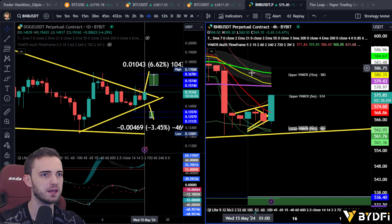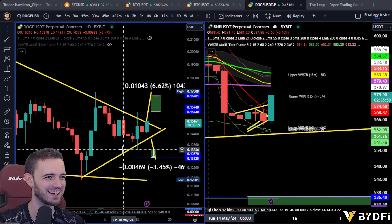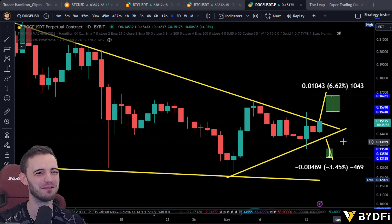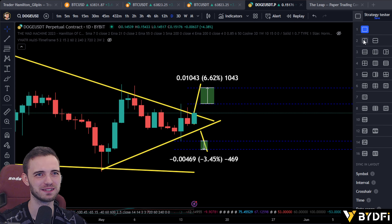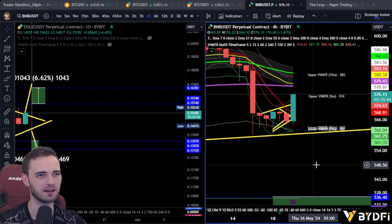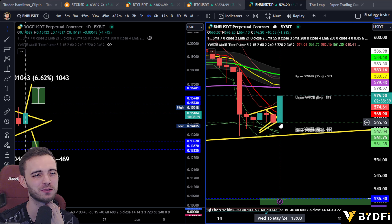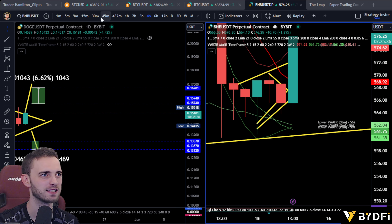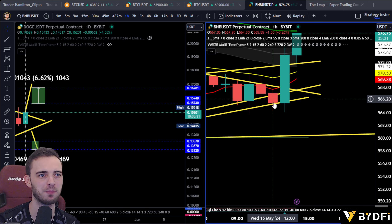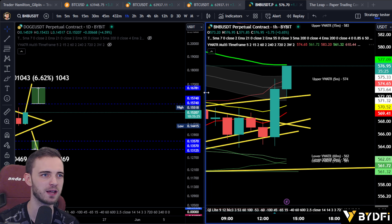We did take a little short earlier. We got out just in time — a quick little scalp because we saw us breaking certain supports towards the downside. We played that little air pocket, made a little bit of money, and then closed the trade. And then boom — trap — it banged towards the upside. So I timed that pretty nicely.